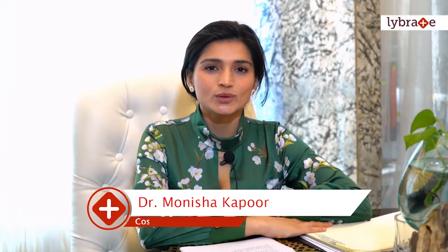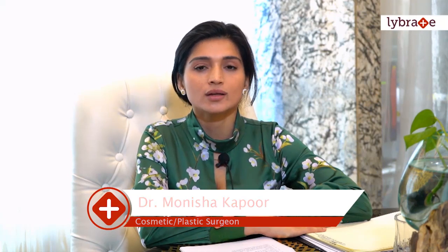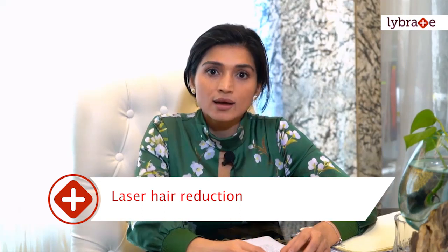Hi, I'm Monasha Kapoor. I'm an aesthetic plastic surgeon and I do a lot of surgical and non-surgical procedures for my patients, including acne, laser hair reduction, hyperpigmentation, melasma, skin resurfacing and rejuvenation, anti-aging therapy, and stem cells. Today I'll be speaking about laser hair reduction, giving an introduction and clearing out the most common misconceptions asked by clients.